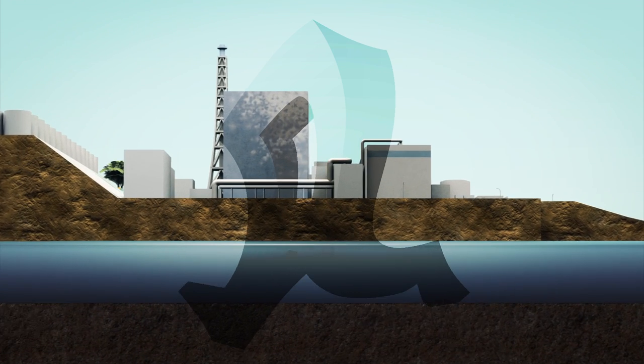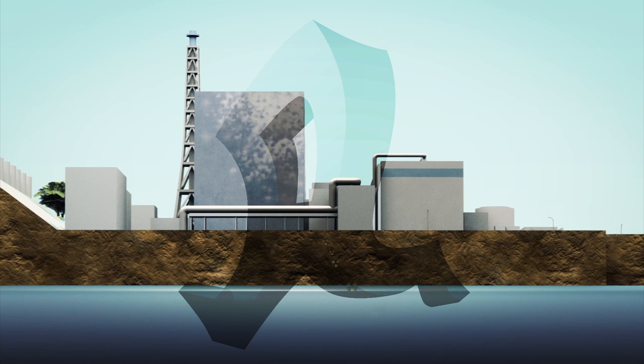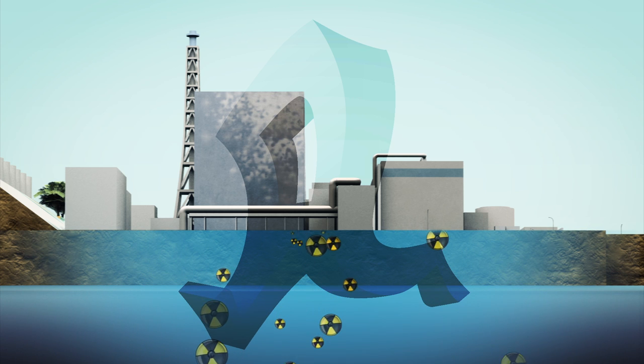Roughly 400 tons of water daily is used to cool the remaining fuel, but some escapes through cracks in the facility and into groundwater below.